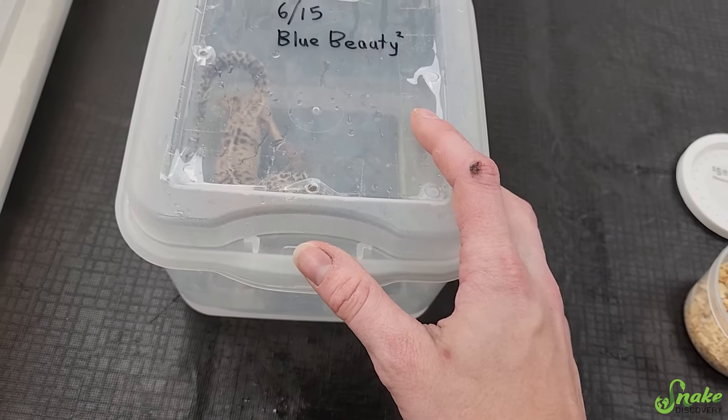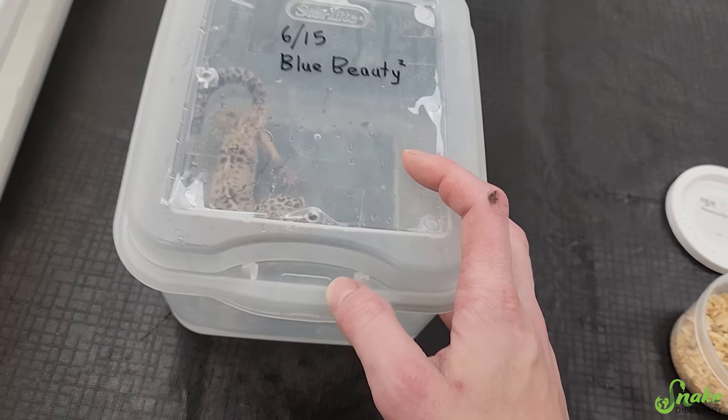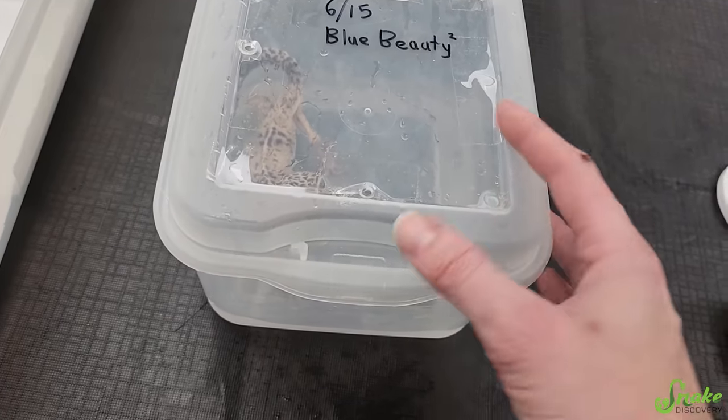Hey everybody, as you know, we run Adoption Island. It's our rescue program here at Snake Discovery and we take in all sorts of reptiles and amphibians and invertebrates.